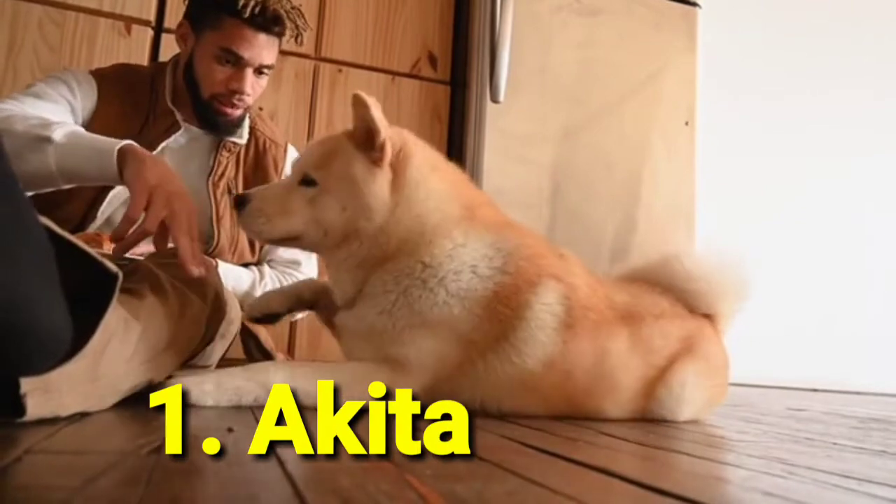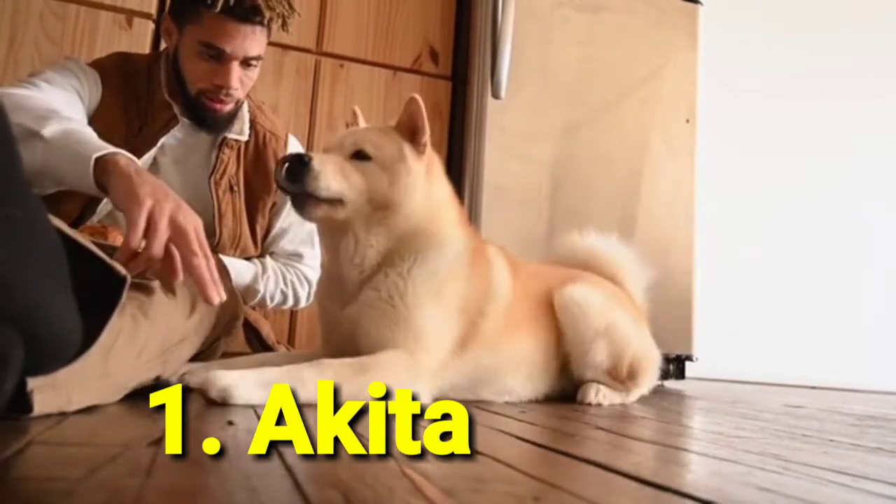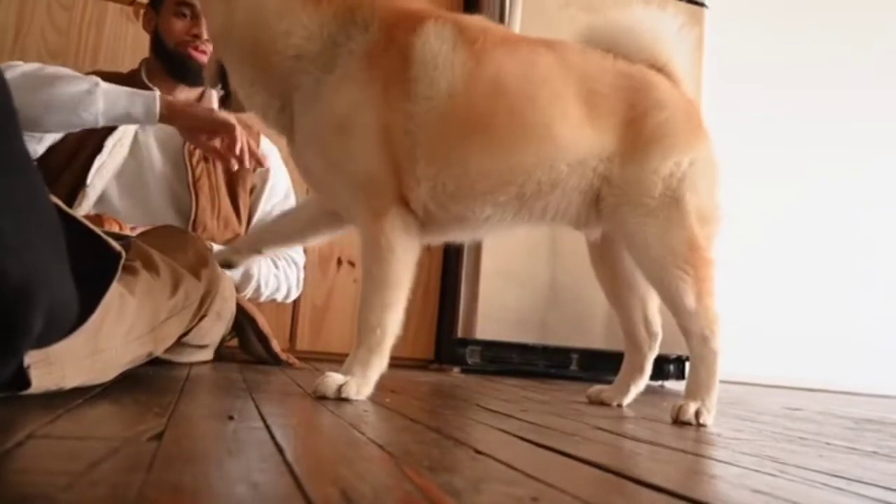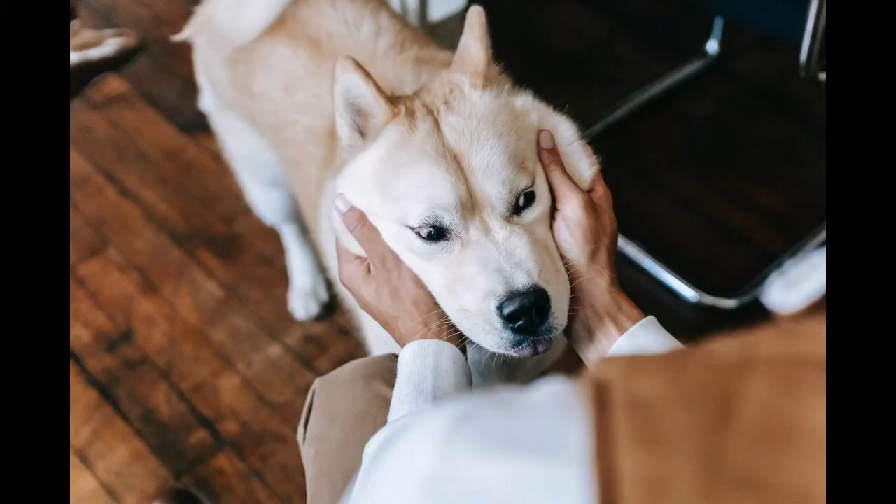Number 1: Akita. Akitas have a large build — just look at the size of their heads, which makes them powerful. If you get them comfortable with family and friends early on in life, they'll know who to be goofy and playful around.